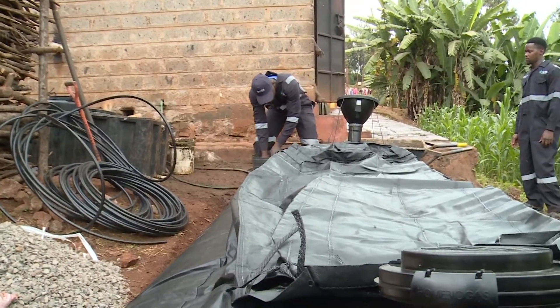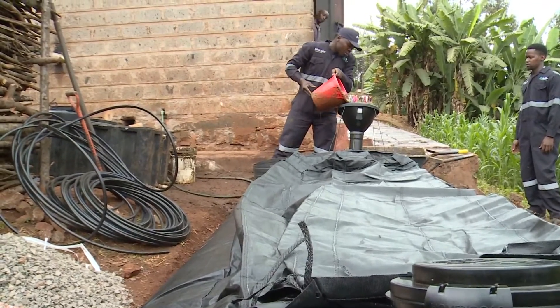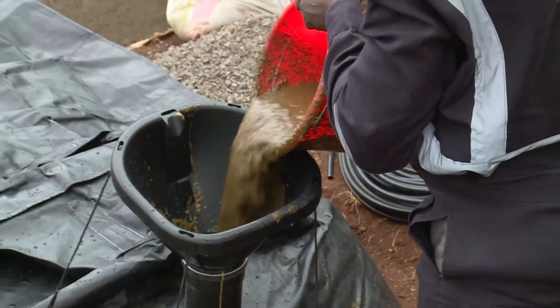The system has an inlet and an outlet. You put the waste in the inlet and it goes into the digester. Through a biological process, bacteria break down the organic matter, producing methane — which is a natural gas — and also an organic fertilizer which is a super safe, very nutrient-rich kind of fertilizer.